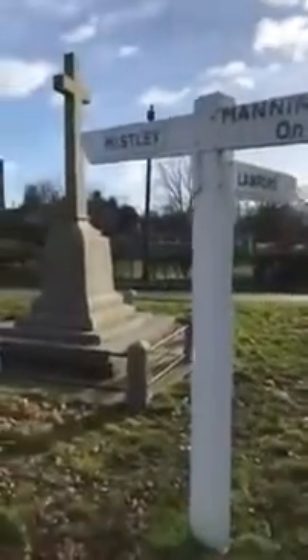As we just leave Manningtree, ladies and gentlemen, we're just going to go down a little bit. We have Mistley, we have Lawford, and we have this great war memorial over here.